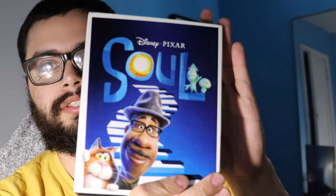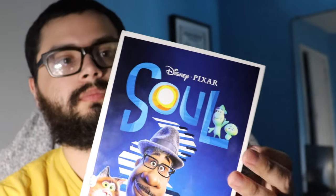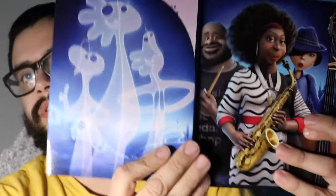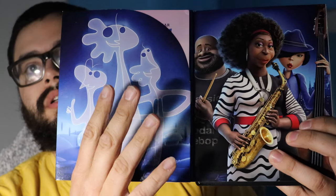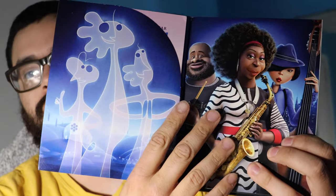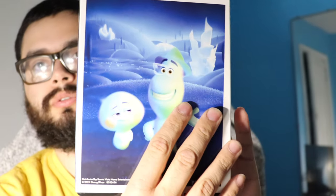First I have Soul. This is the 4K Target exclusive. Pretty cool. I like how it opens up and it has the souls and jazz musicians on opposite sides. The back art is really cool.